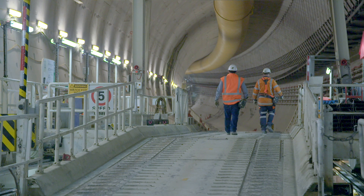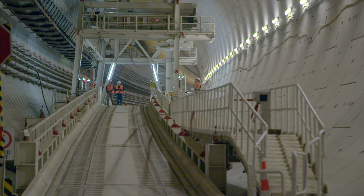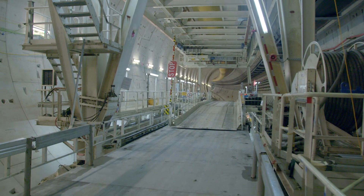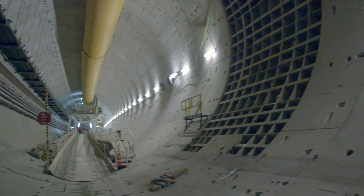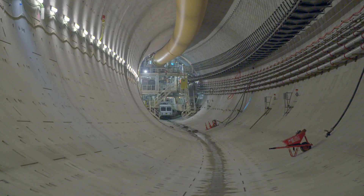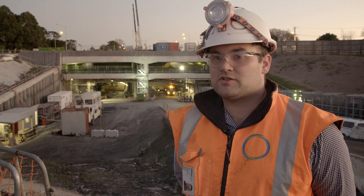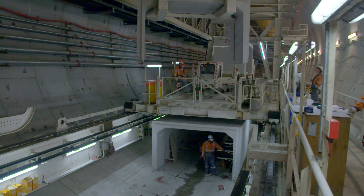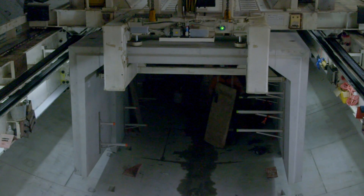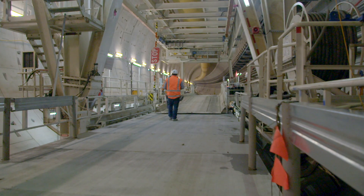Also unique on this project is the culvert gantry, which is independent from the main TBM. It's a specially designed piece of equipment for this project — it's never been done before, and it's working very well. In previous projects the culvert has been laid by the TBM structure, making them dependent on each other to progress, so one would slow the other at some point. This is now independent, meaning one can work while the other is not working, and vice versa.